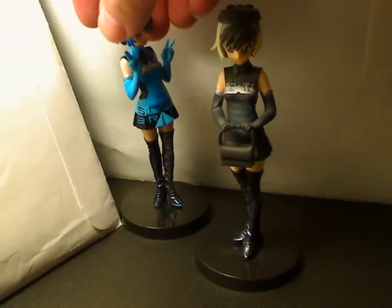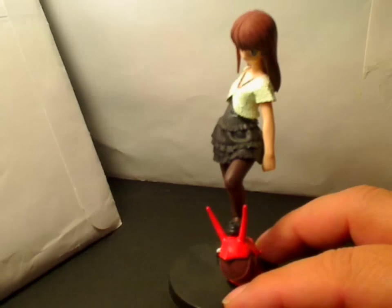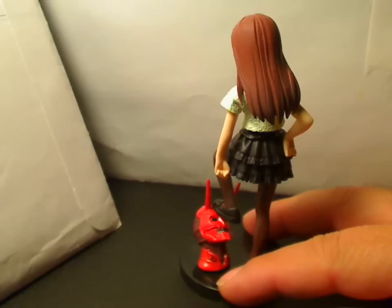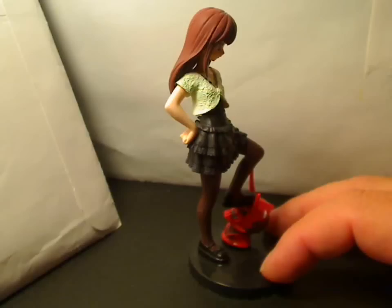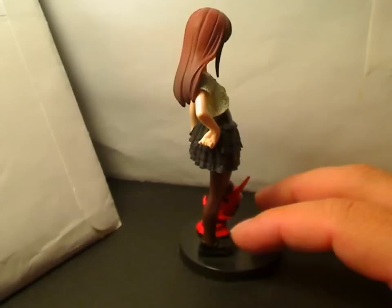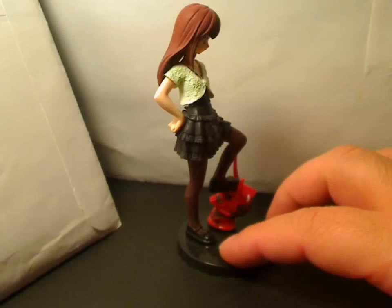For the next series, it was from a show called Kamen Rider Den-O. The first character was Hana. She was a girl traveling on the train through time, and she was basically the only person that could keep the Imagines in line, so she provided much comedy relief. I was kind of really disappointed when they turned her into a young girl during the middle of the series. One thing I kind of like about this figure is how she's stepping on the Imagines' face — that's Momotaros's face. But the other thing is, where's Momotaros looking? I thought that was kind of funny, especially considering this is a kid's type of figure.